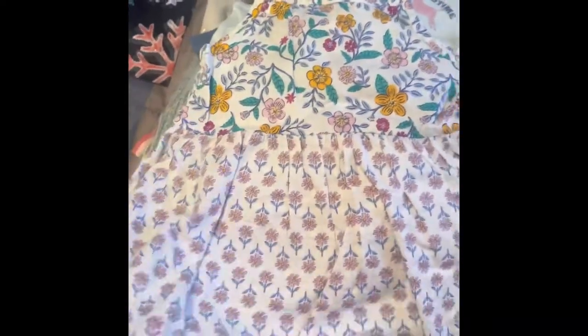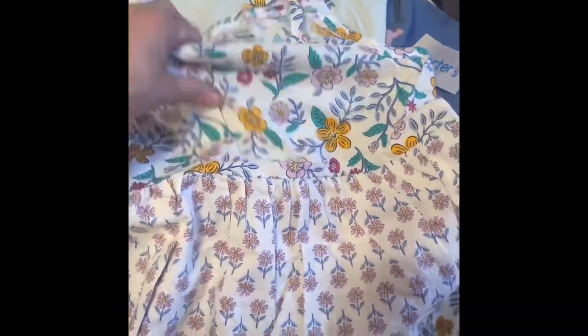I then got her this cute summer dress. It's a 5T but it's pretty long — she's kind of short — so this is something she'll be able to wear in the springtime heading into summer.